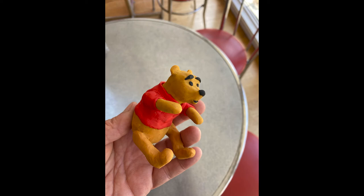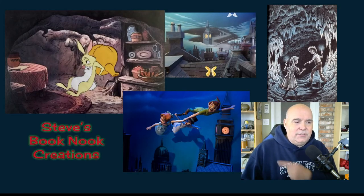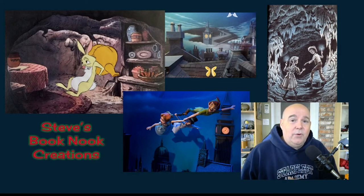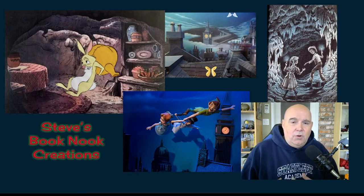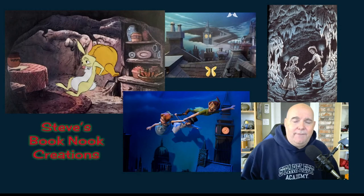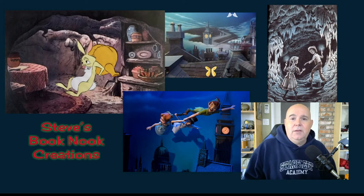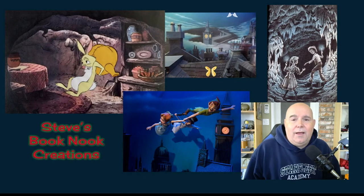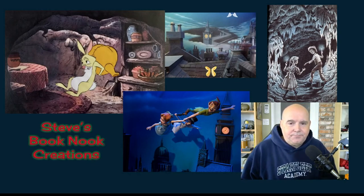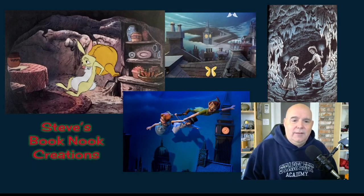Then I decided to do the hardest sculpture of all — right there, those three characters. They're all interconnected, so they're really one piece. I had to start with a framework of all three connected and then put my clay around it and sculpt them together. That was the hardest one. I figured I nailed the easiest and nailed the hardest, so anything in between would be cake. I'm particularly proud of my Peter Pan, Wendy, and — I'm not quite sure — I think that's Michael.